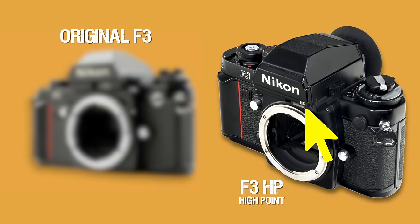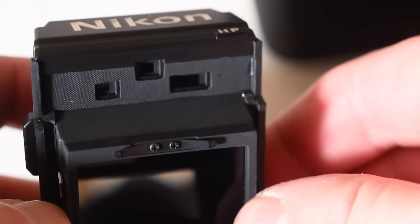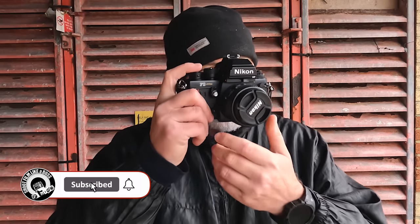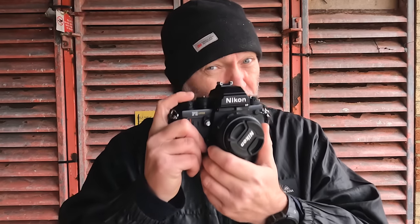Shortly after, they released pretty much the same model variant but with a different viewfinder, which they called the High Point viewfinder — this is the one here, it's got HP on the front. It's a little bit higher up and I think it had less magnification as well, so if you've got glasses or want to hold it back a little bit more, you can still see through the viewfinder without having to push it right up to your eye.